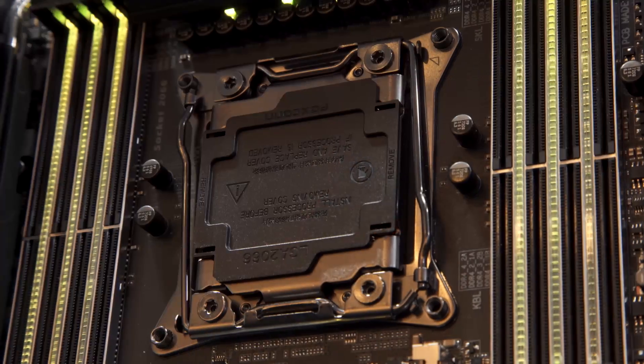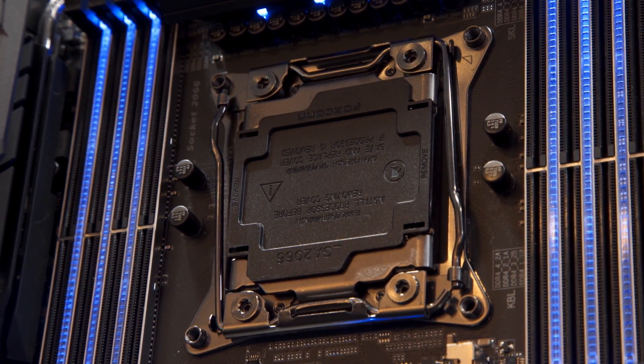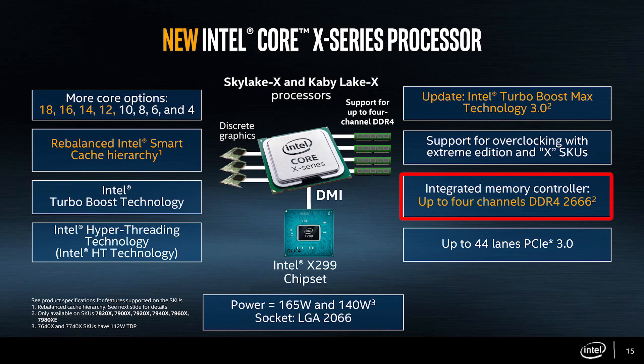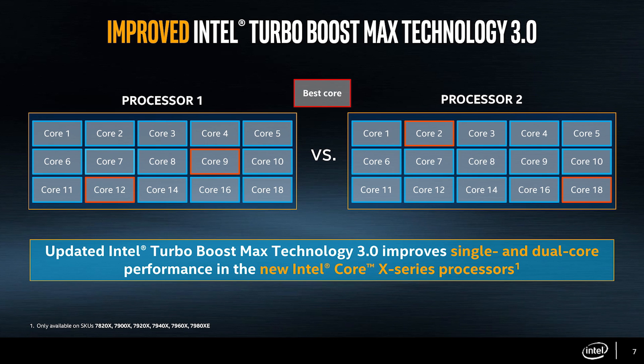Before we get into that, a primer on x299. Socket 2011 V3 is old news — Socket 2066 is the hot new girl in class. With the new chipset comes support for up to 7-series Skylake-based Intel Core i9 processors, up to quad-channel DDR4 memory running at up to DDR4 2666 MHz, up to 44 PCI Express lanes for massive expansion, greatly expanded NVMe and Optane storage capabilities, and up to two preferred Turbo Max cores that run at higher boost frequencies.